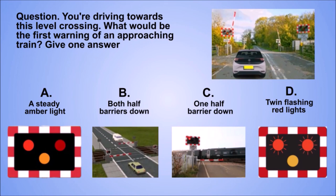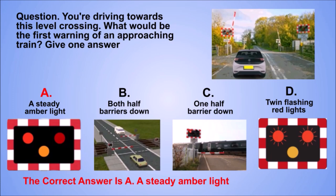Question. You're driving towards this level crossing. What would be the first warning of an approaching train? Give one answer. A. A steady amber light. B. Both half barriers down. C. One half barrier down. D. Twin flashing red lights. The correct answer is A. A steady amber light.